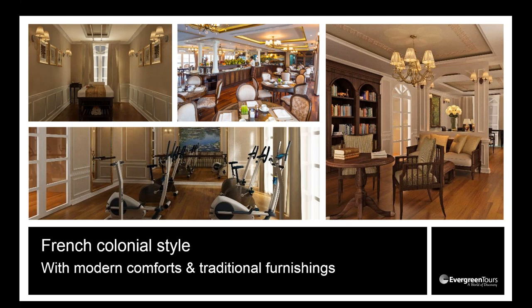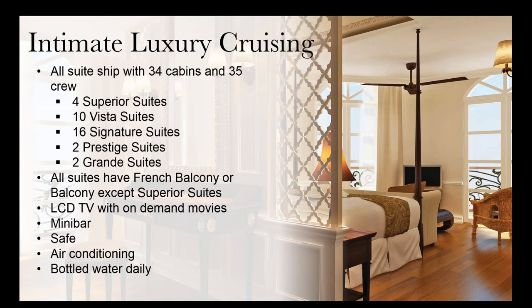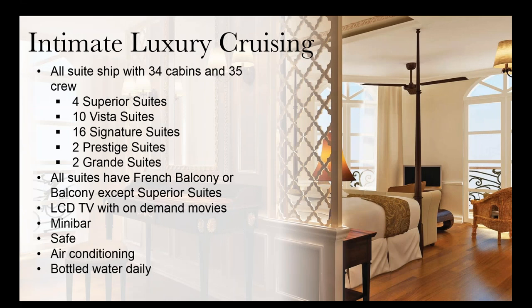On board the Mekong Navigator there are restaurants, lounge rooms, a library, and all cabins fitted with modern amenities. There are 35 crew and a maximum of 68 passengers across 34 cabins — quite a good staff-to-passenger ratio. It's a beautiful, opulent style of cruising.